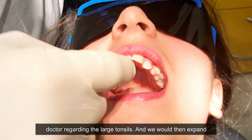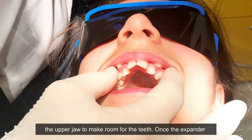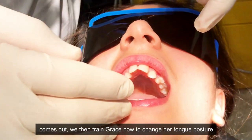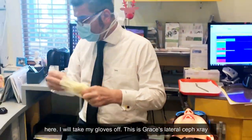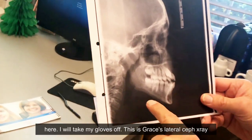For this young lady, we'd work with an ear, nose, and throat doctor regarding the large tonsils, and we would then expand the upper jaw to make room for the teeth. Once the expander comes out, we'd then train Grace how to change her tongue posture from forward to upward.